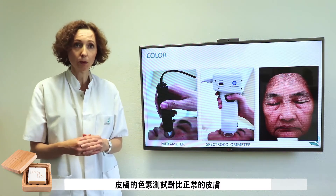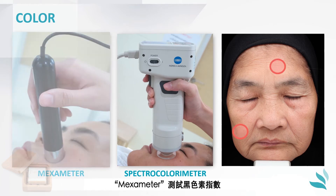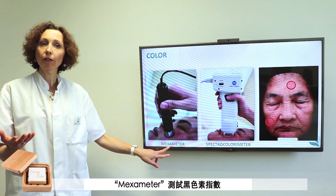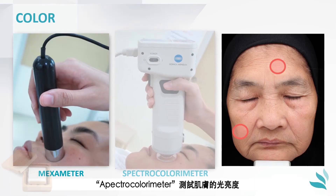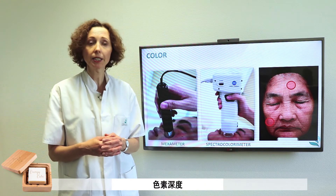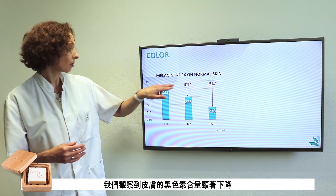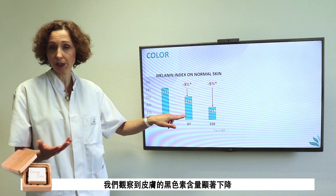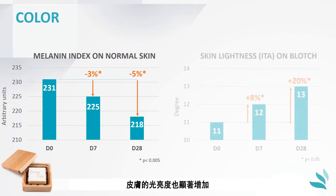The color of the skin was measured both on normal skin and more specifically on the selected spots with two devices: the Mexameter, which provides the melanin index in relation to the melanin content of the skin, and the spectrocolorimeter, which gives information on skin luminosity and its pigmentation decrease. We observed, with time, a significant decrease in the melanin content of the skin, reflecting a fairer skin, and the lightness of the blotches also increased significantly.